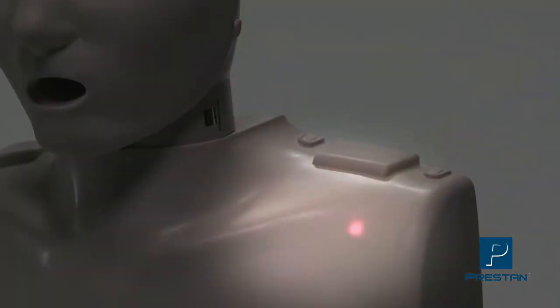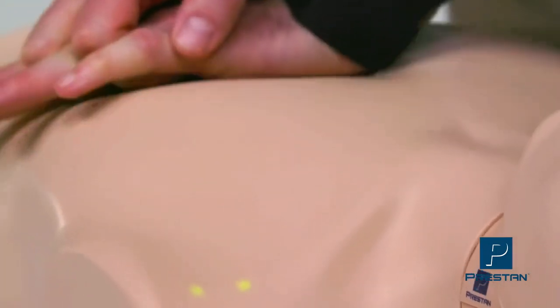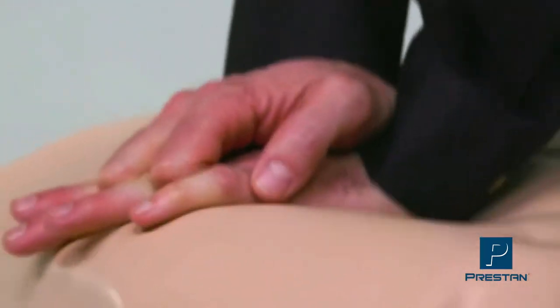The CPR rate monitor uses different combinations of red, yellow, and green lights to indicate compression rate. Two illuminated green lights reinforce the proper rate of 100 to 120 compressions per minute.